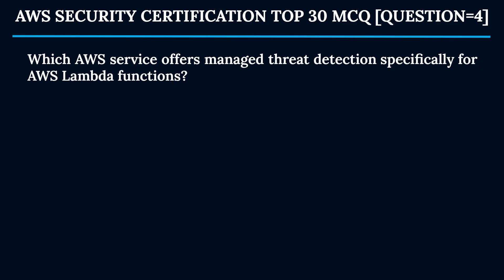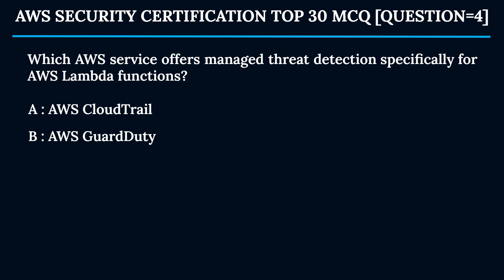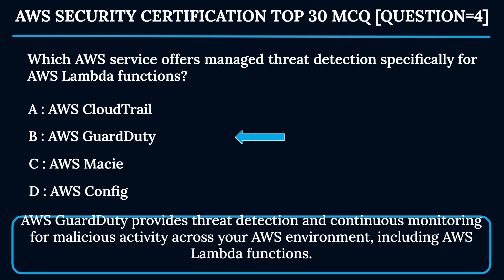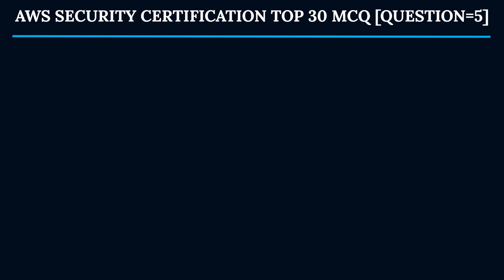Question 4: Which AWS service offers managed threat detection specifically for AWS Lambda functions? Option A: AWS CloudTrail. Option B: AWS GuardDuty. Option C: AWS Macie. Option D: AWS Config. The correct answer is Option B — AWS GuardDuty. GuardDuty provides threat detection and continuous monitoring for malicious activity across your AWS environment, including AWS Lambda functions.